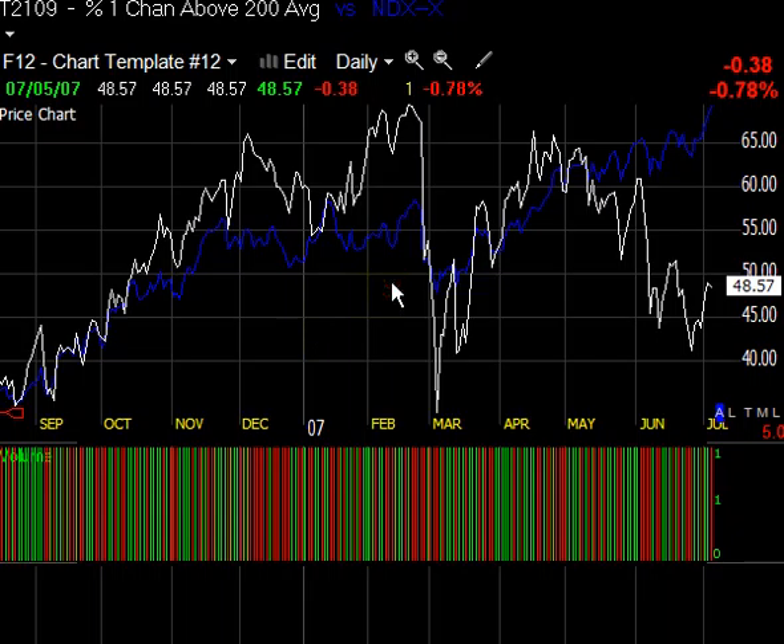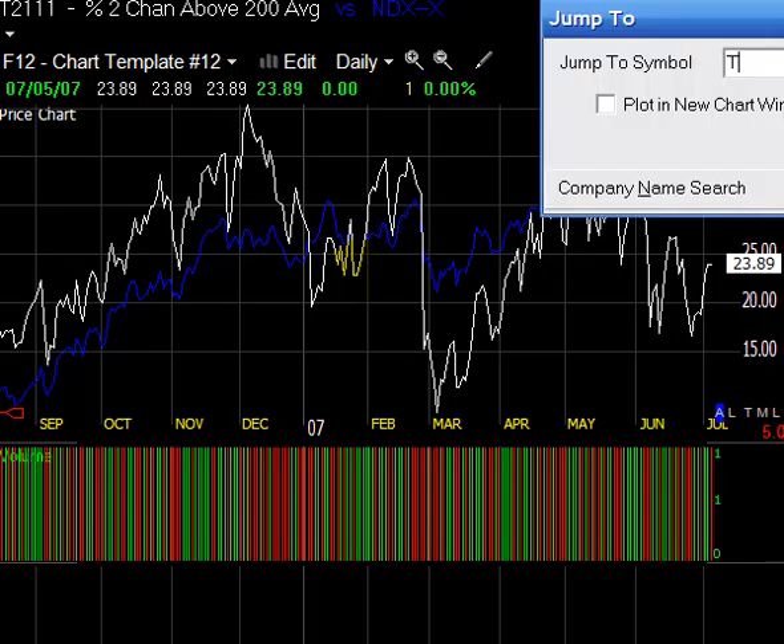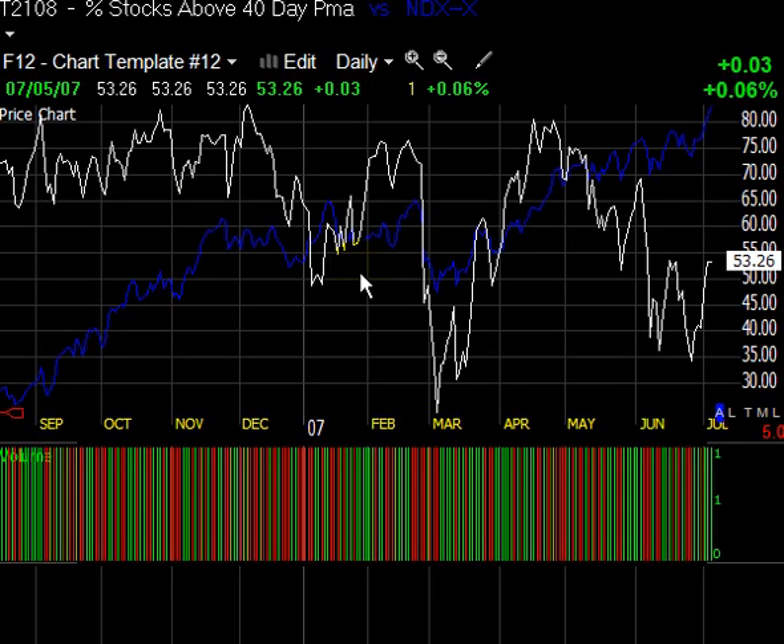T2111 — this is stocks trading two channels above their 200-day moving average. That's down to 23%, almost 24%, from over 40% back in December. You can see price is moving up while this percentage of stocks trading above that 200-day moving average is moving down. One more: T2108, percentage of stocks trading above their 40-day moving average. You would think with the market making these highs we'd see a lot of stocks above their 40-day, but in fact it's gone from 80-some-odd percent down to 53%. This market is advancing on very, very thin breadth, and I think it's going to run into trouble soon enough.